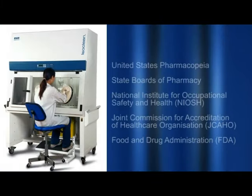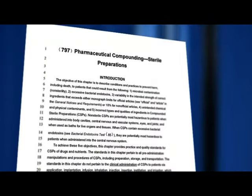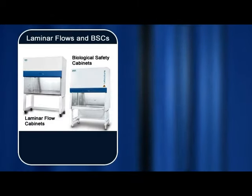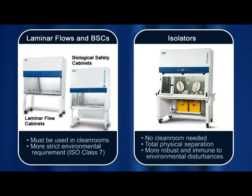The United States Pharmacopeia, the USP, and other related organisations have established enforceable guidelines for sterile drug preparation. An example of such guidance is USP Chapter 797, which requires the use of engineering controls such as isolators. While conventional engineering controls such as laminar flow clean benches and biological safety cabinets may be used, USP 797 imposes stricter requirements on the environment in which this equipment must be sited. In isolators, the total physical separation between the product and the pharmacy environment makes them more robust and immune to environmental disturbances.